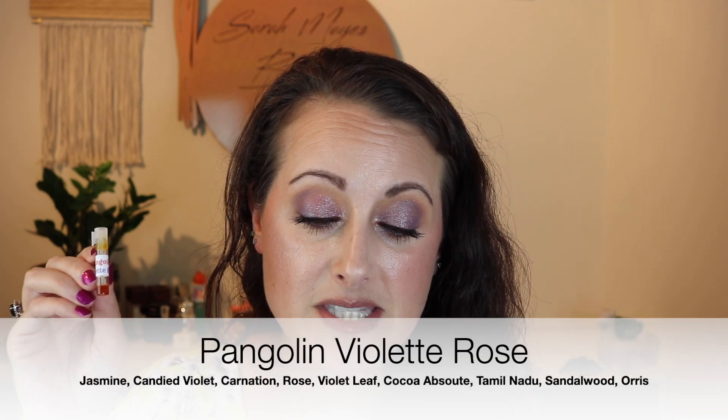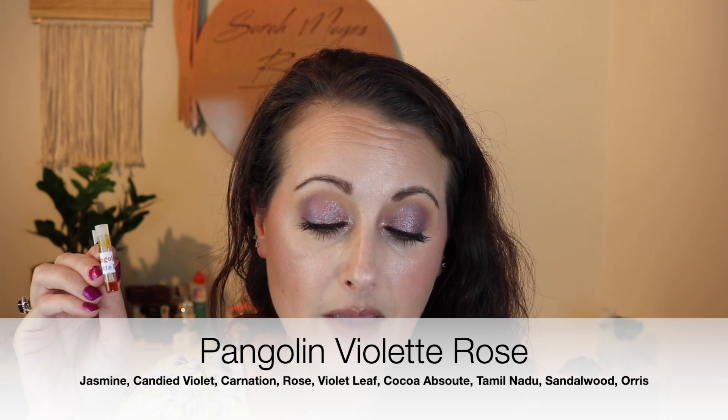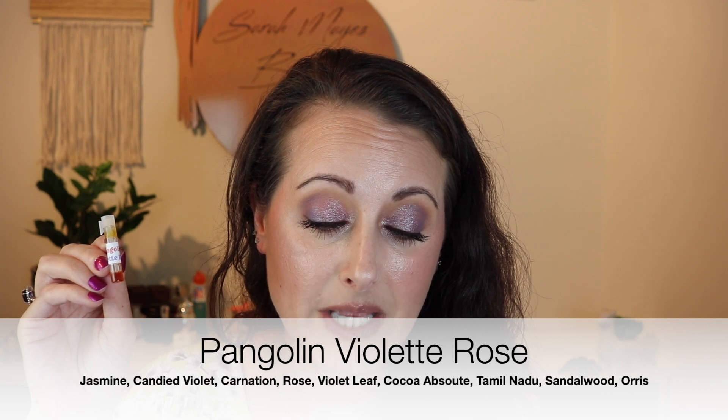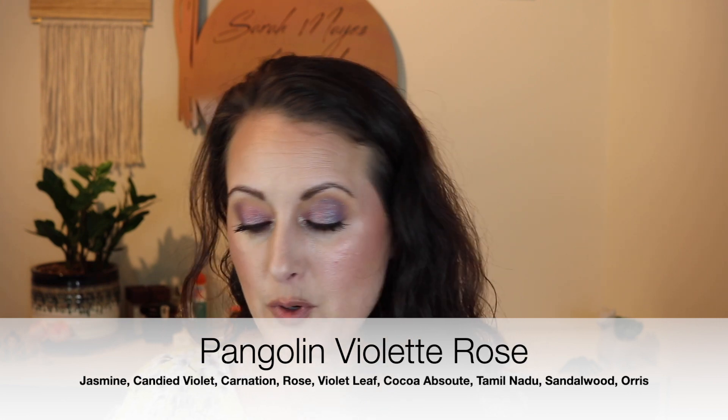Now let's talk about this one — the Pangolin Violet Rose. She sent a little solid perfume as well. It says, 'The Egyptian violet leaf and Persian rose otto in Pangolin Violet Rose are as precious as the insect-eating mammal this scent is named after. Pangolin Violet Rose opens with candied violets and evolves into a luxurious bouquet of roses, dusted with powdery orris absolute, and rests in a base of 20-year-aged Tahitian vanilla bean tinctured organic alcohol.' I'm going to put some of the perfume on and then layer just a little bit of the solid perfume over it.